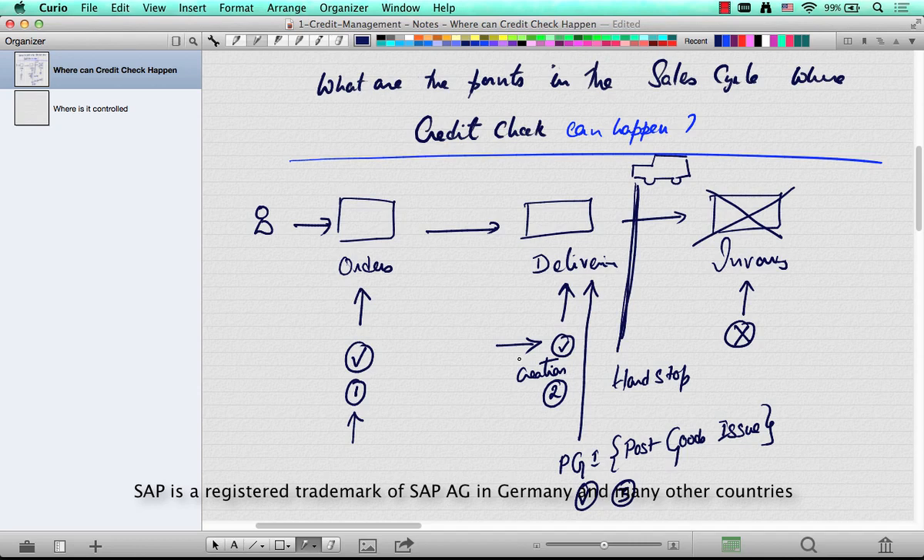During the creation of a delivery, SAP might recommend that you not create the delivery because there is a credit block. And of course, PGI is the last stop — this is where the truck actually leaves the warehouse, the goods are transferred, the account postings are done, and it technically completes the delivery.